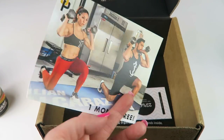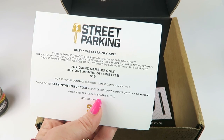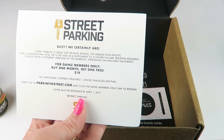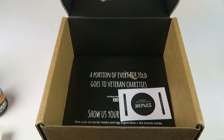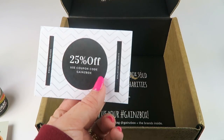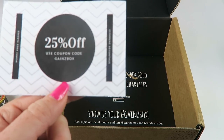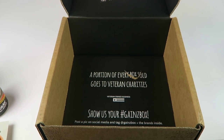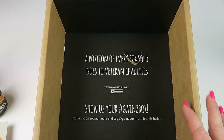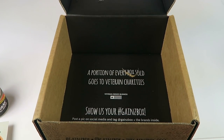We have one month free of Street Parking, which looks like an at-home workout system — buy one month, get one free, a $19 value. And then there's another coupon for Gains Box: 25% off wrist knee sleeves, so it looks like it's for a specific item in their shop. Also, a portion of every box sold goes to veterans charities, so that's even better.